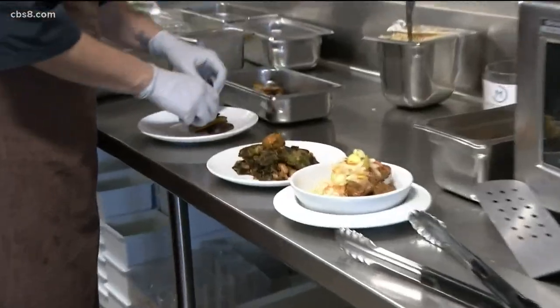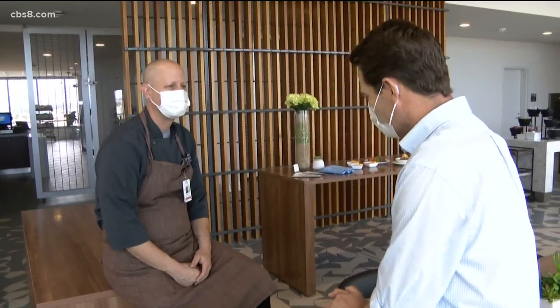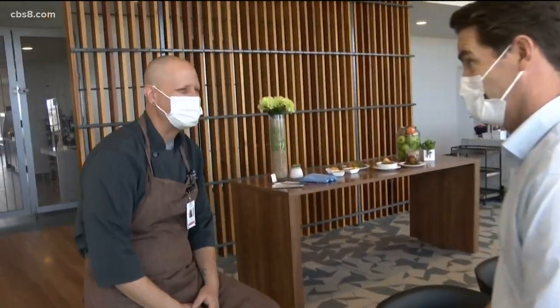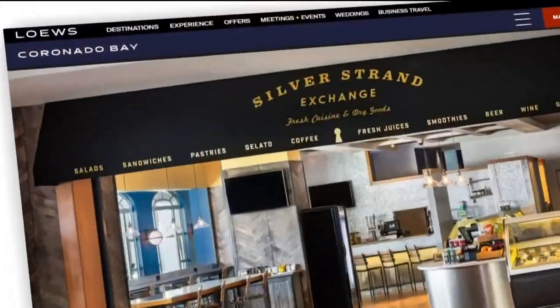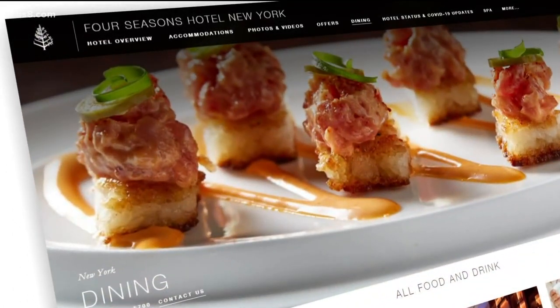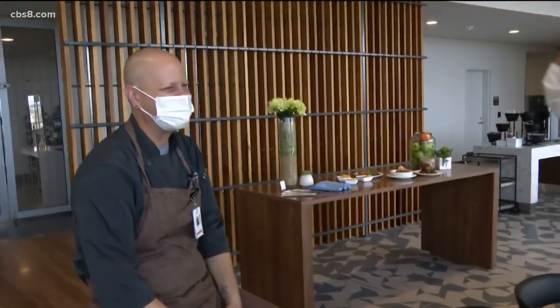Executive Chef Justin Surrell doesn't like to boast. 'I hear that you've worked at some pretty fancy places.' 'Yeah, I've been around the block a little bit.' From Loews Coronado to the Hard Rock Hotel and the Four Seasons in New York. 'I would think that you put the bar pretty high.' 'I try to elevate things a bit. Yes, definitely.'